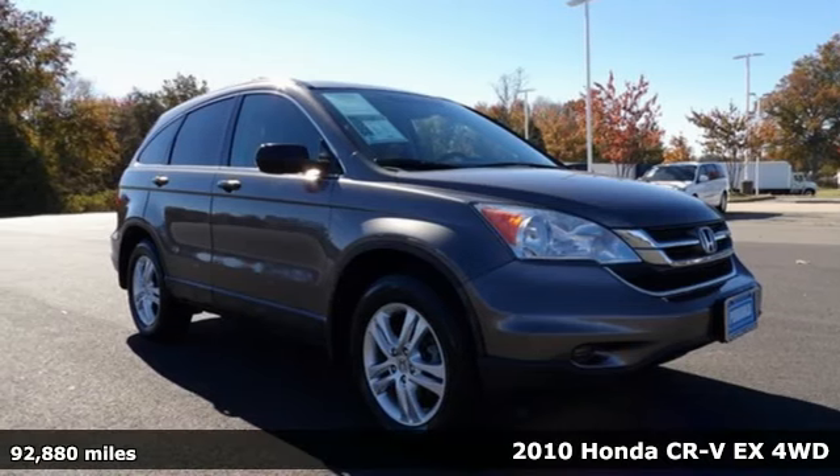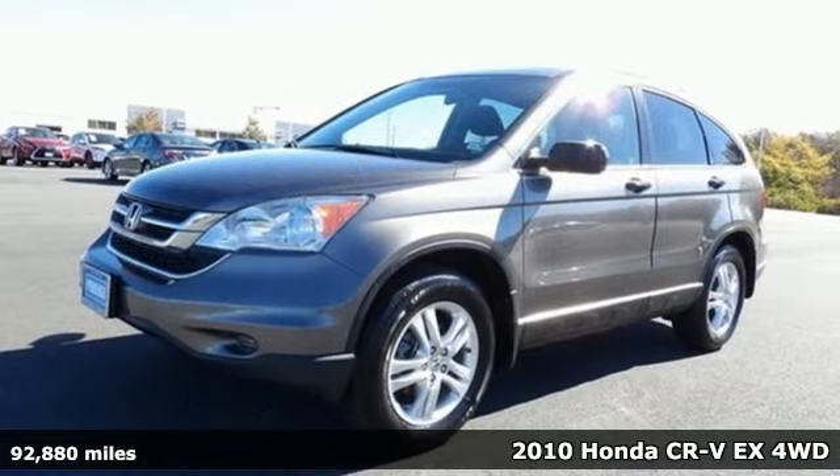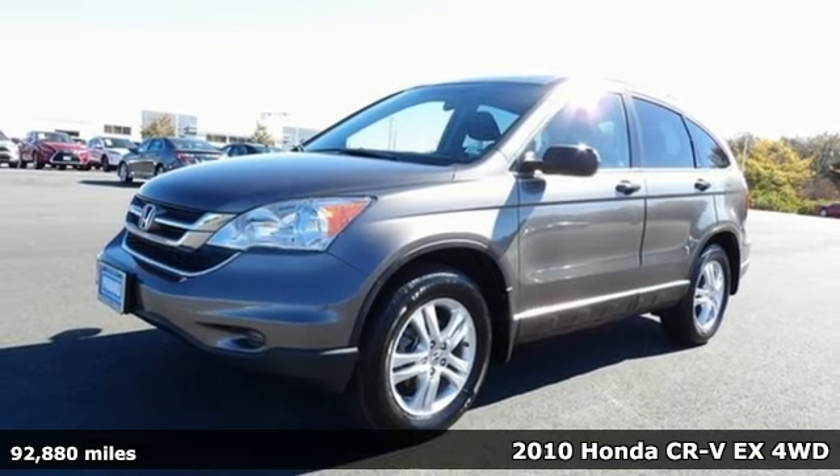It's a 2010 Honda CR-V. Capability without compromise isn't a dream, it's a CR-V.